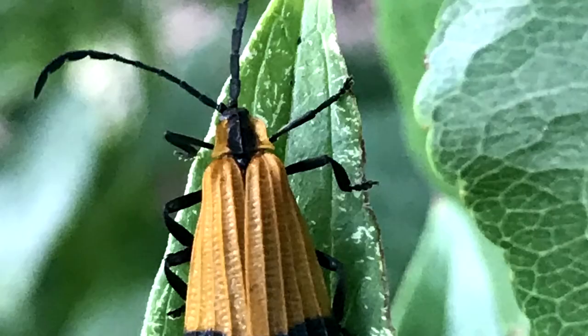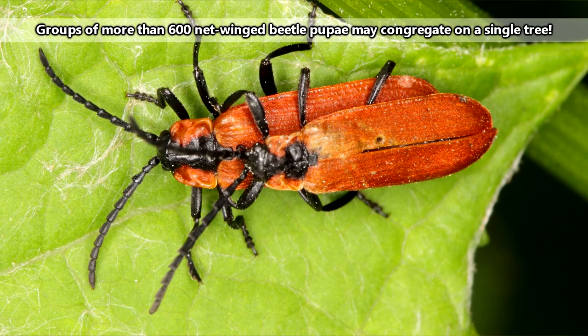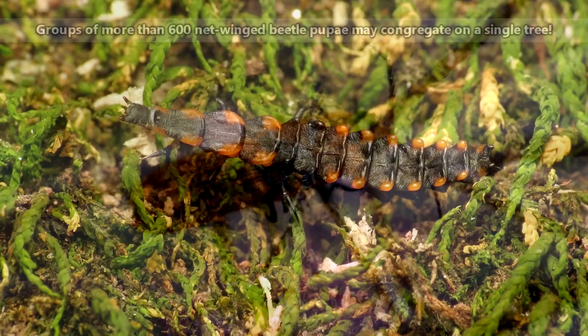The stage between the larval and adult stage is called the pupal stage. For many netwinged beetle species, as the larvae enter their final instar, or their final molt, they gather in huge groups, sometimes numbering in the hundreds. This means the pupae will end up all together in a mass as they develop into adults.